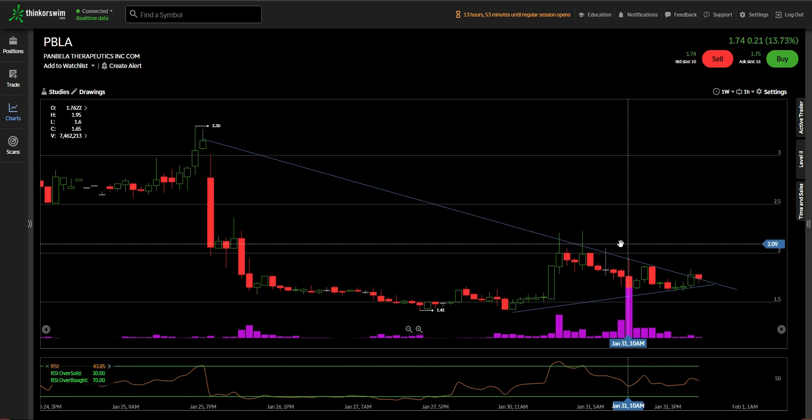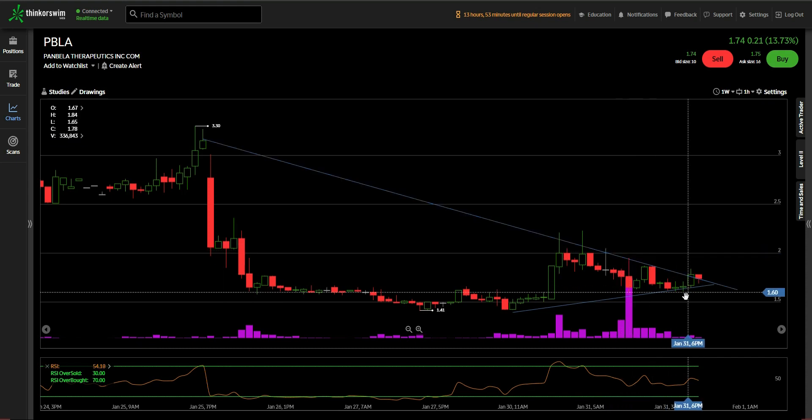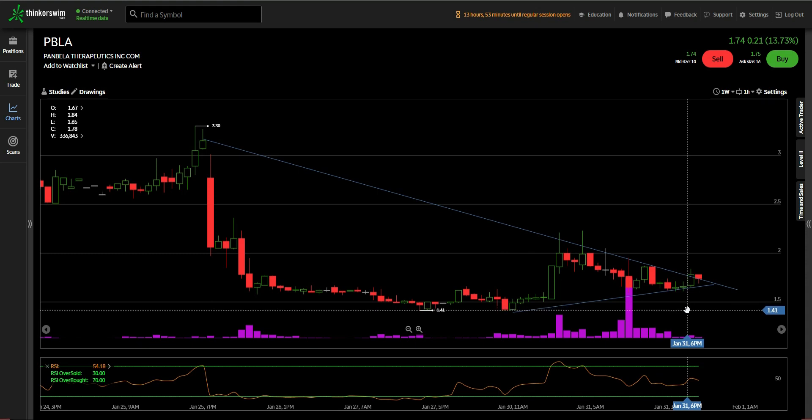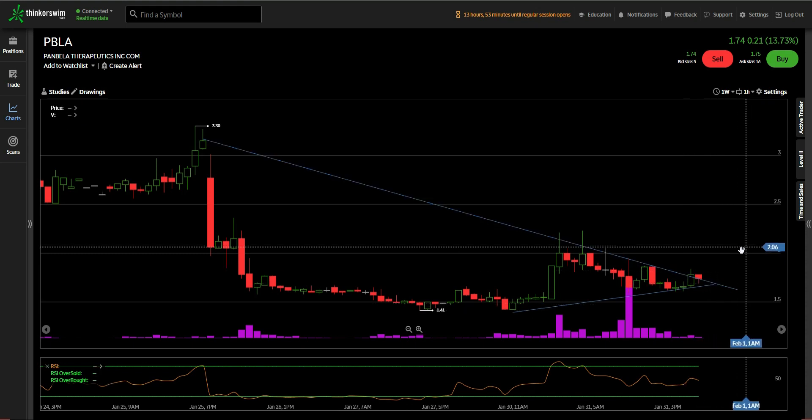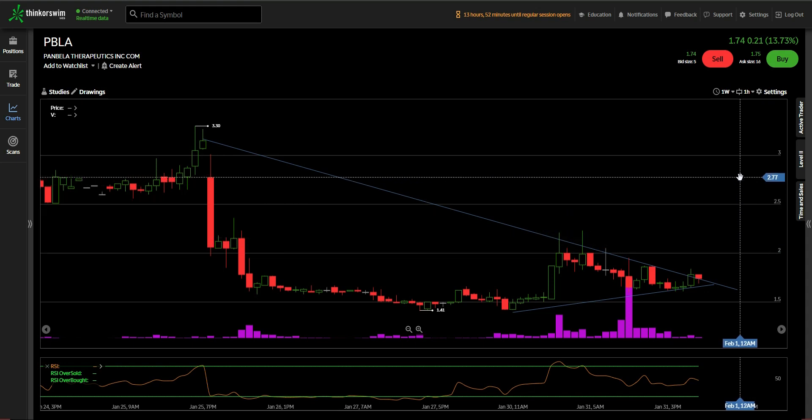So after all that, if you decide to play PBLA — Pambela Therapeutics — and you decide to dip your toes in, I would set a stop loss at around $1.41. Then you could look to hit your first price target at $2.01, going up to $2.15, and then $2.77. Stop loss at $1.41, and for the rest, let it ride.